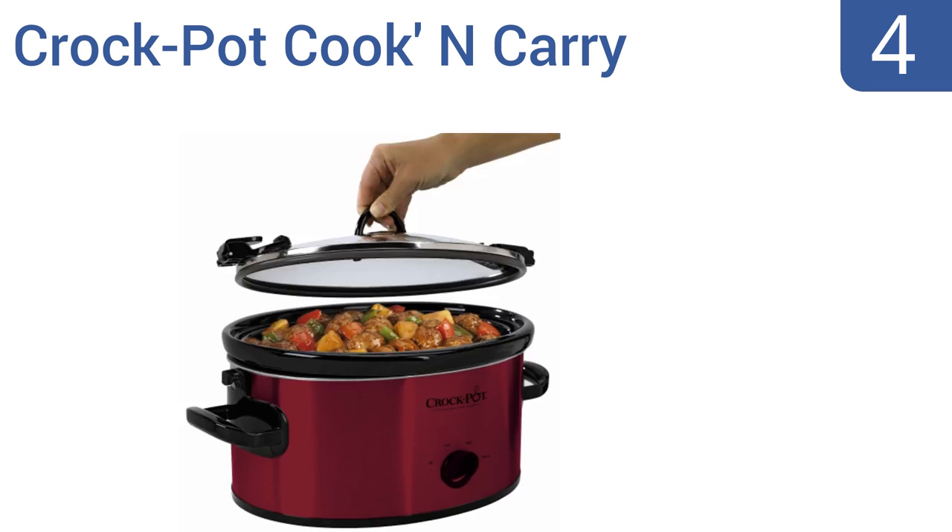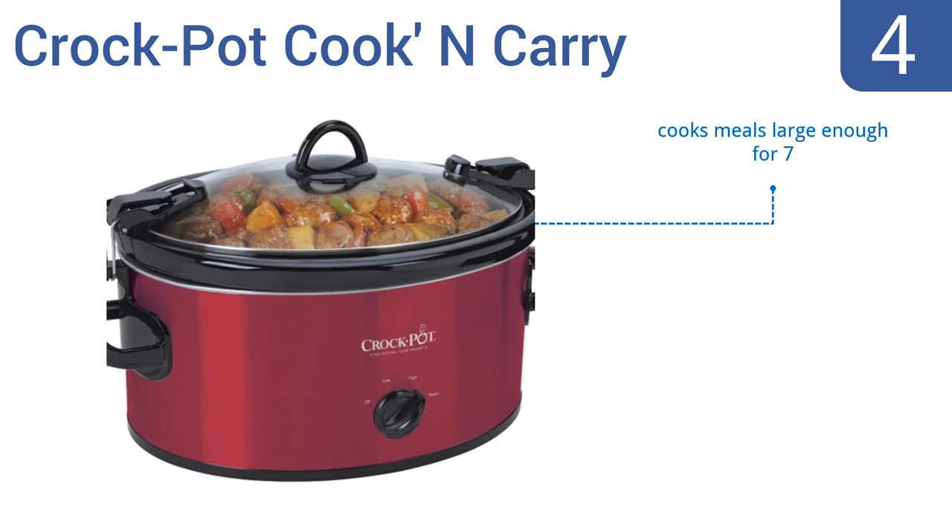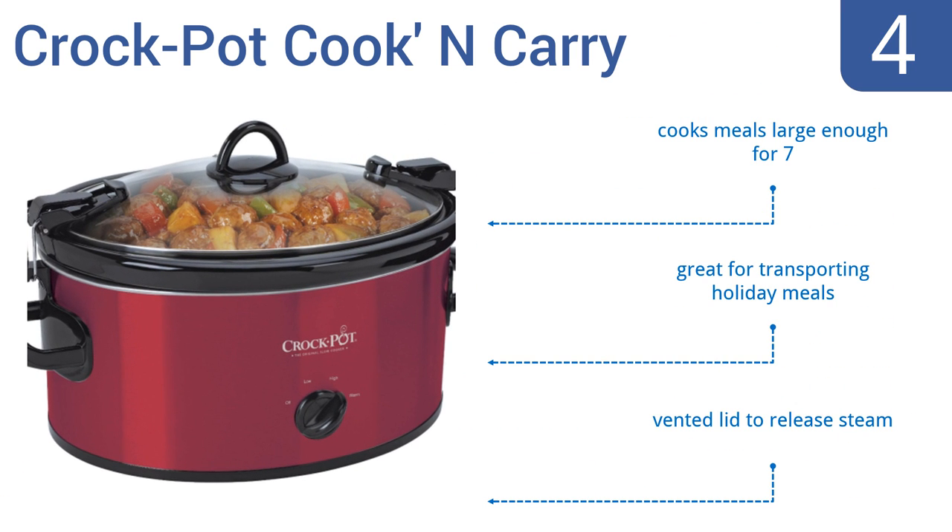At number four, the Crock-Pot Cook and Carry is a basic model that comes in either silver or red and has a locking lid which helps to prevent spills. It comes with a simple rotary dial with high, low, and keep warm settings. It also includes a vented lid to release steam and cooks meals large enough for seven people. It's great for transporting holiday meals.